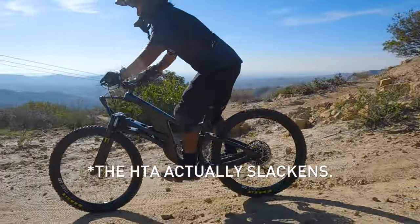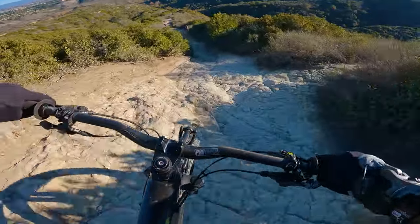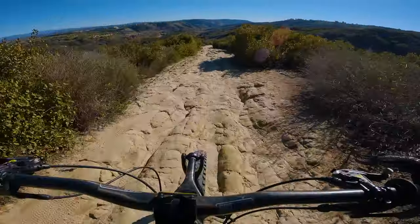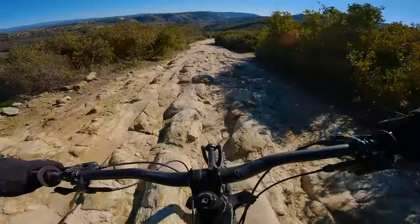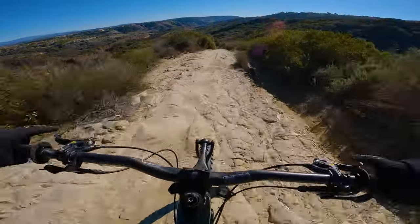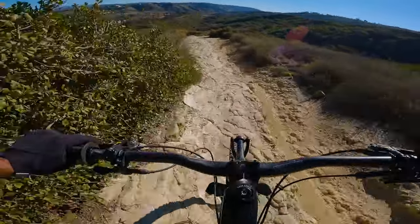Is it actually working? Based purely on descending characteristics, I would say yes. When it was steep, the SCW1 was hella supportive, and in the chunk it was hella composed. Looking at the footage, it was really interesting to see what the handlebars were doing with the SCW1 and that linkage front end.